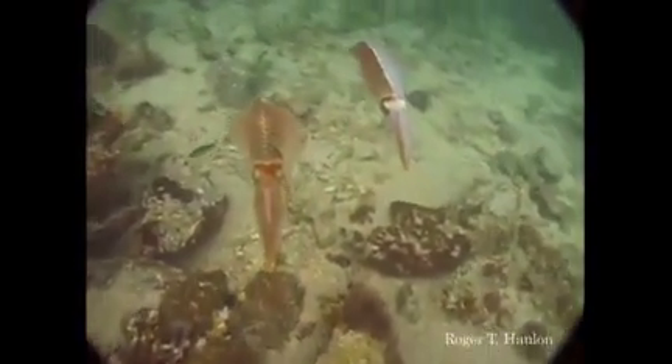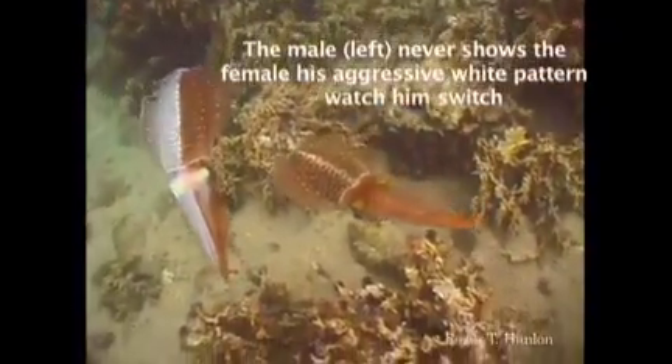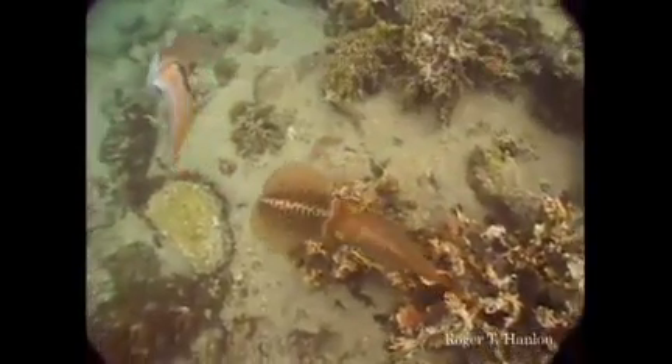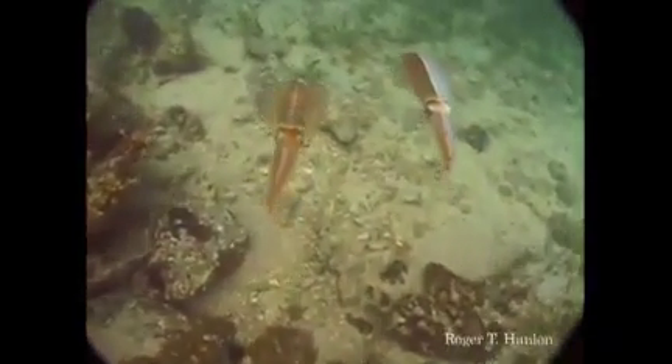We're going to see it again. Watch the coloration — white on the right, brown on the left. He takes a step back. So he's keeping off the other males by splitting his body, and he comes up on the other side. Bingo! I'm told that's not just a squid phenomenon with males, but I don't know if that's true.